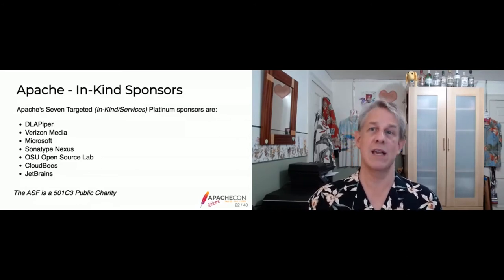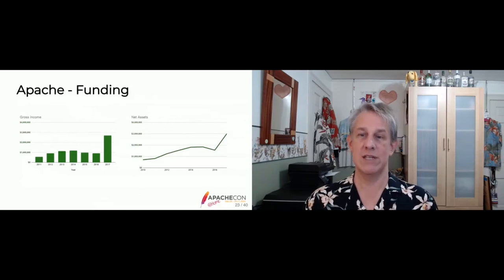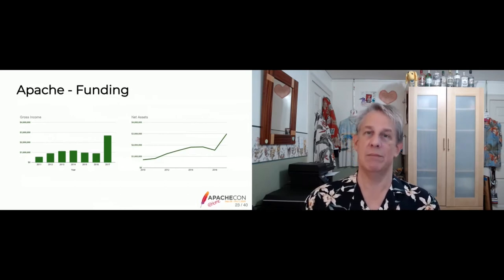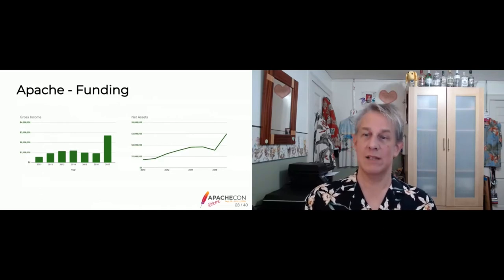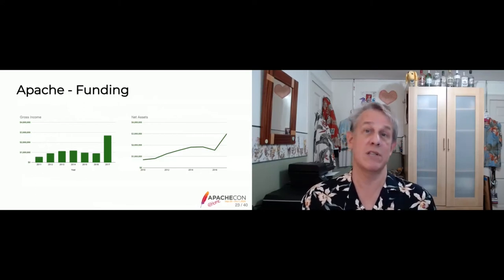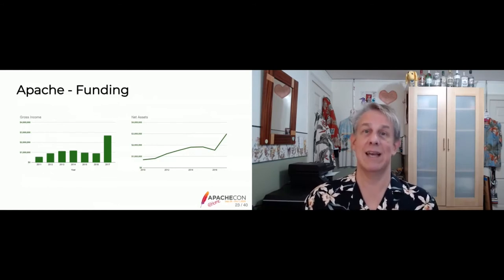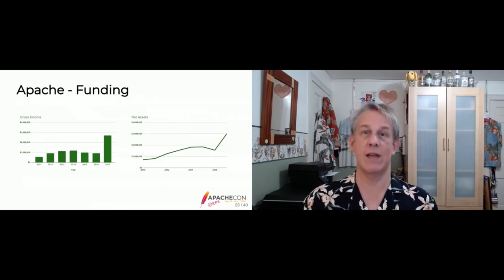How much does the ASF make? From 2011 to 2017, the ASF had an average annual income of about $1 million US. 2017 was unusual because that's when we booked the Pineapple Fund donation — a one-time donation of about $1 million in Bitcoin, since converted to cash. Our net assets have been about $1.5 million for a while. The Pineapple Fund one-time donation we essentially put into savings, since we rely on corporate donors to continue giving year after year. In 2017, we ended up with just under $3 million in the bank.